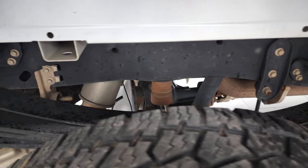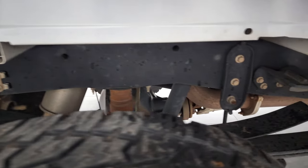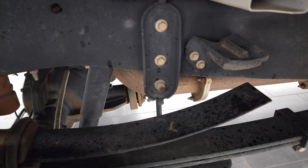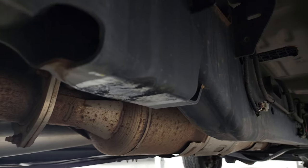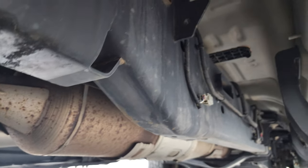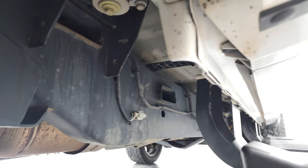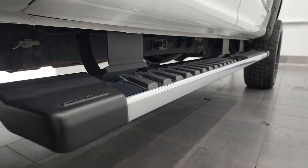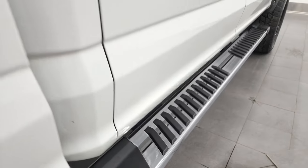Back tires have just as much tread as the front tires and the frame and underbody are very clean. It does have the camper package with the anti-sway bar and it's very clean. All the way underneath it does have all the remaining factory exhaust so it hasn't been altered in any way, and the lower rockers and cab corners are all in very nice condition. It does come with the chrome step bars.